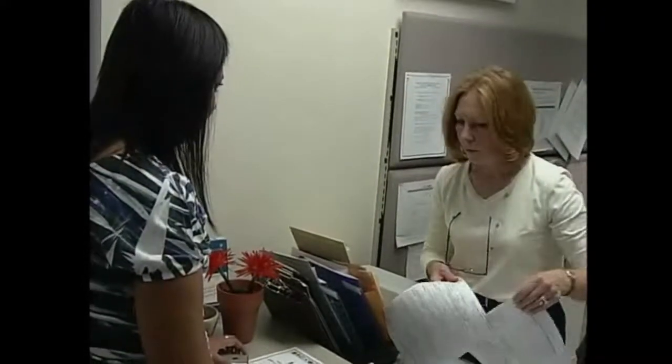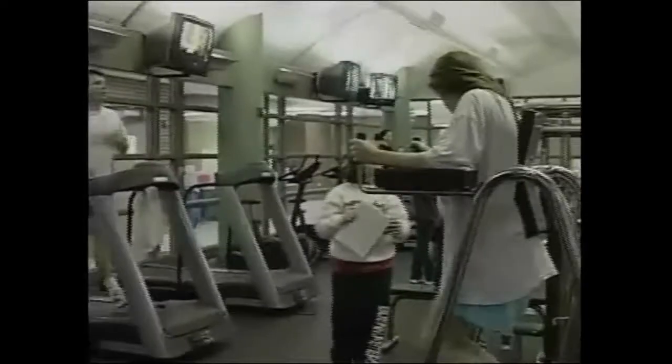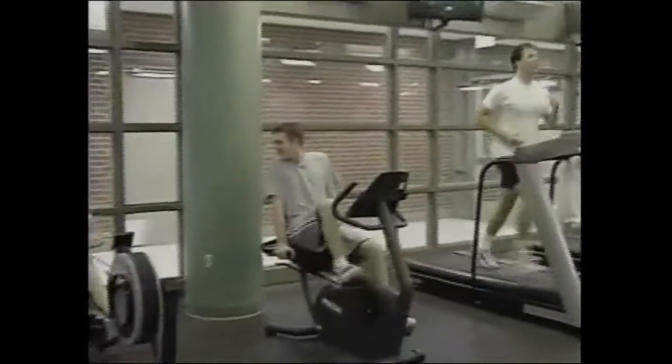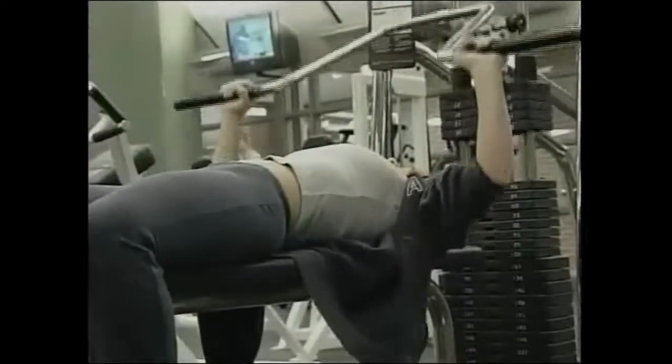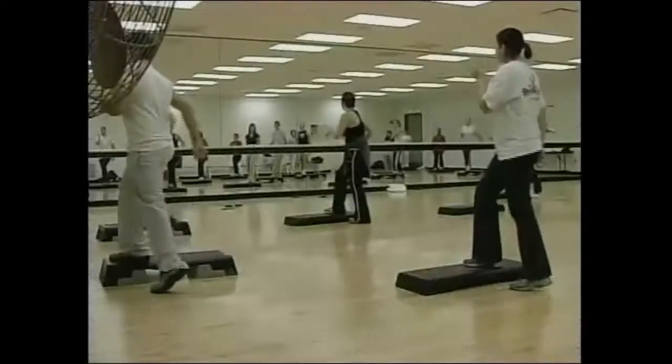Our tour around Delta College wouldn't be complete without a stop by the brand-new fitness center and pool. This is a really popular place for students and people in the community as well — anyone who's trying to stay in shape. If you don't have a class in here, you may consider stopping by, taking a look around, and maybe thinking about purchasing a student membership.